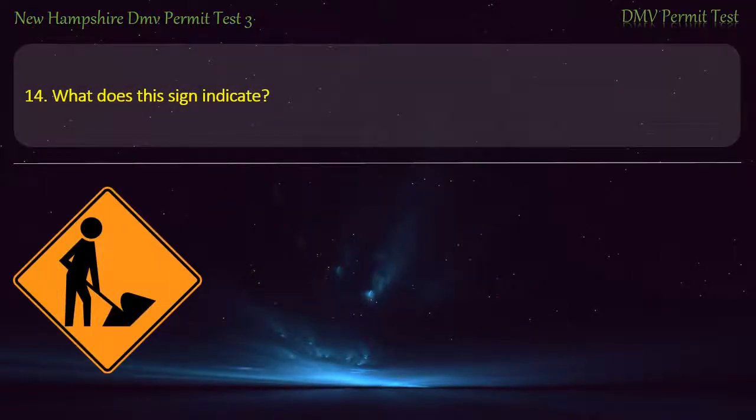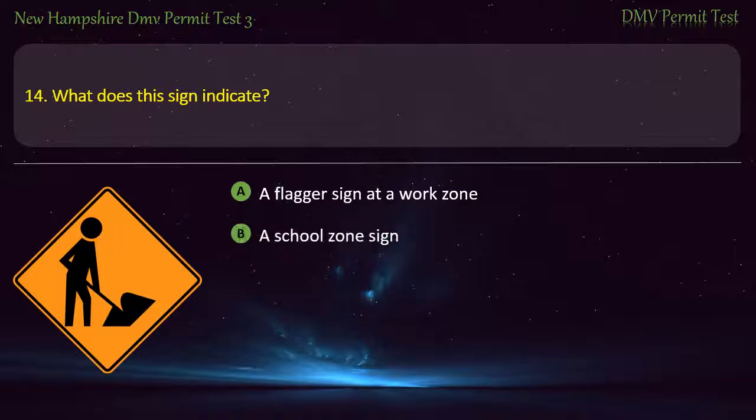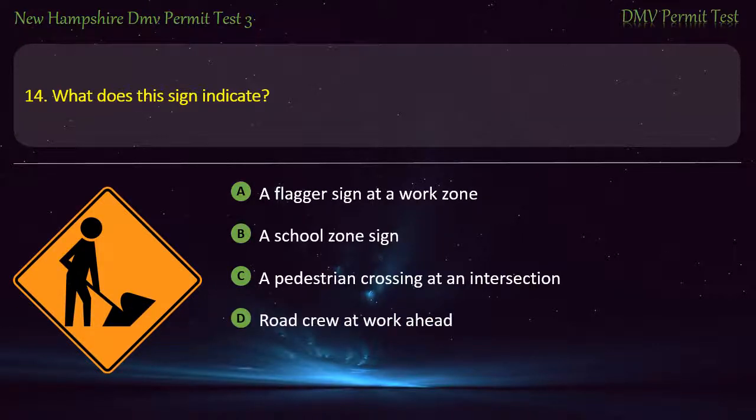Question 14. What does this sign indicate? A flagger sign at a work zone; A school zone sign; A pedestrian crossing at an intersection; Road crew at work ahead. Answer: Road crew at work ahead.